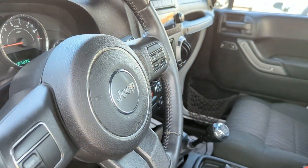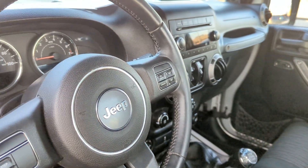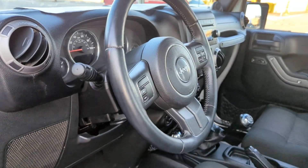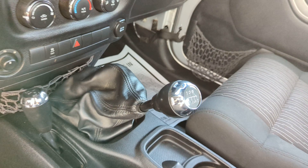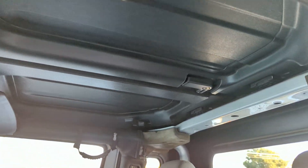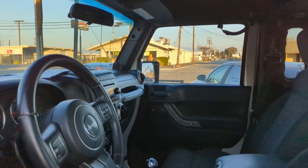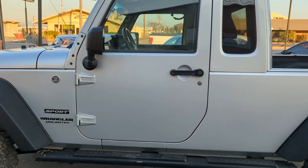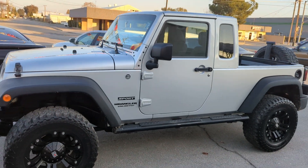As you can see, everything in here is fairly stock. We are going to change the stereo in the next couple of days because some of the functions aren't working on it. But it's a six-speed manual transmission, it's got the removable top on it, and it runs really, really well. I have no complaints on this vehicle other than looking forward to having that stereo fixed because I like my music.